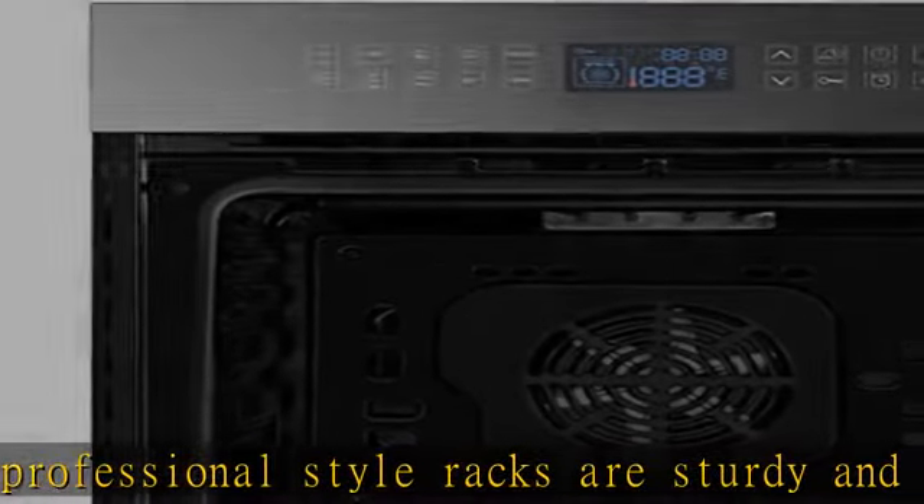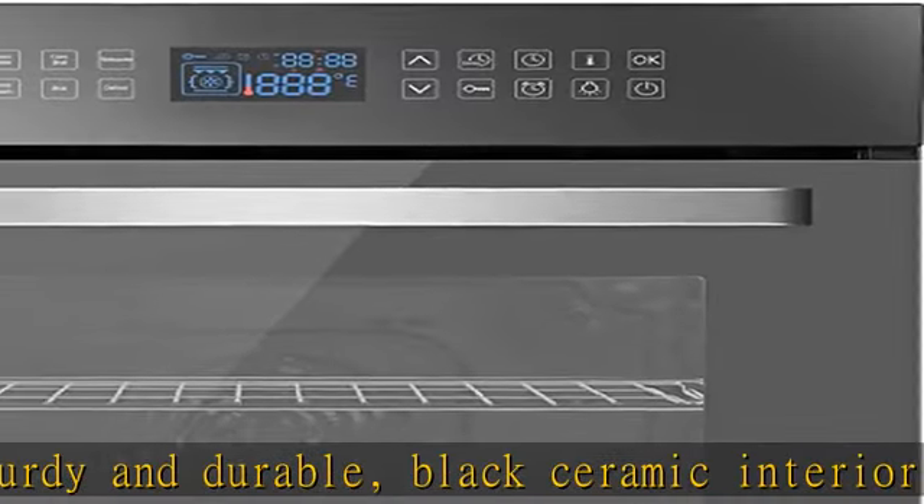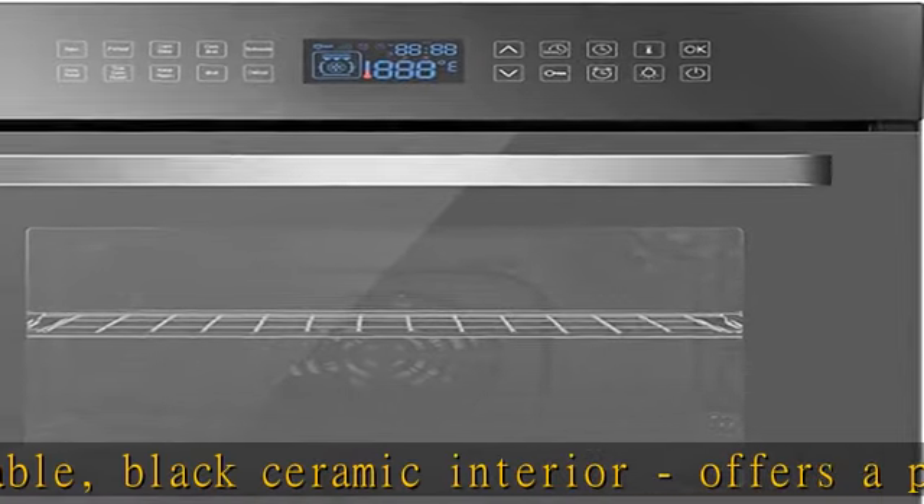Convection cooking cooks foods faster by distributing hot air evenly over, under, and around food, so dinner is ready when they are.